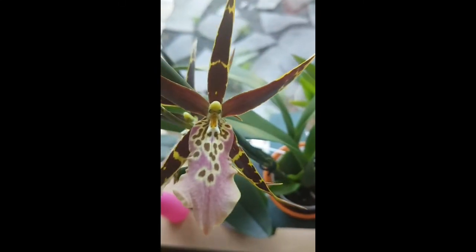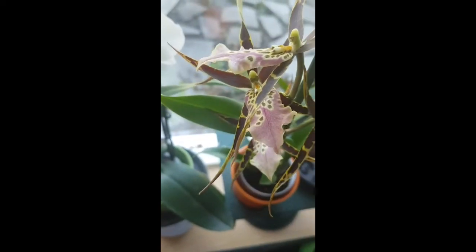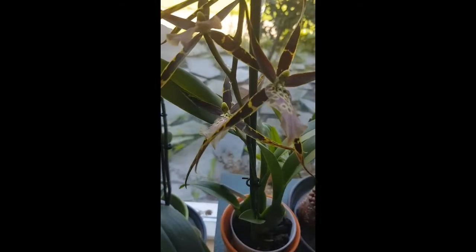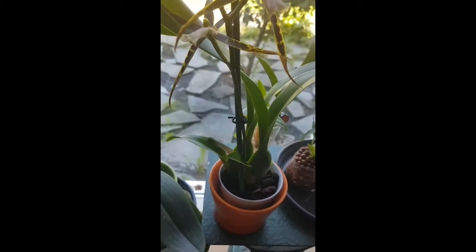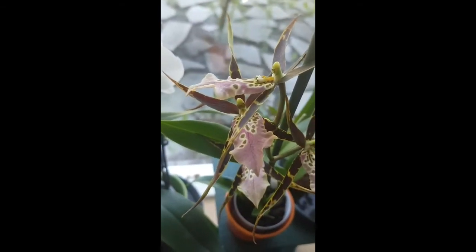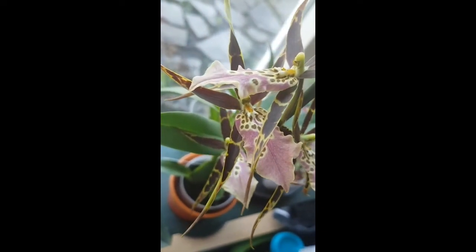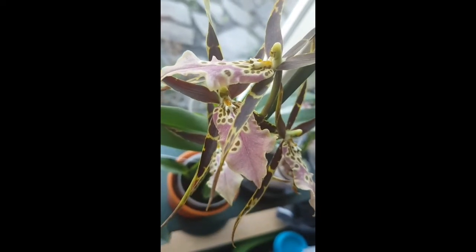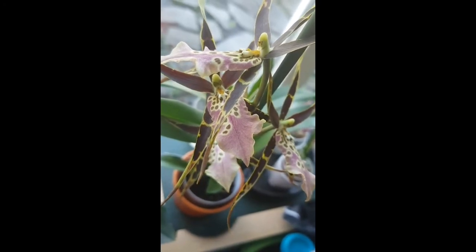I wanted to show you the beautiful blooms of my Shallop Tonkin. All four of the leaf blooms are open. You can see I have a little bit of happy sap — they call it happy sap, so I think the plant is happy. The most amazing thing about the Shallop Tonkin is when the sunlight hits the leaves it sparkles, like the lip is full of glitter. It's really pretty.